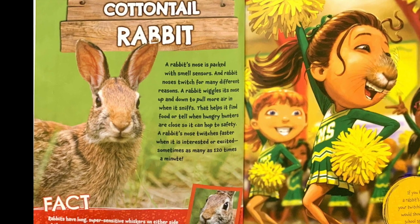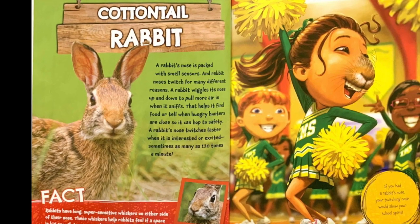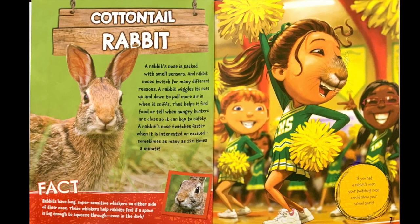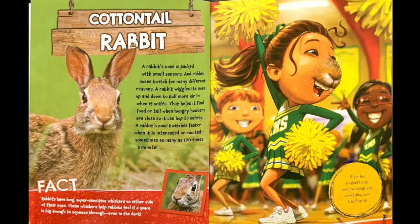sometimes as many as 120 times a minute. Fact: Rabbits have long, super-sensitive whiskers on either side of their nose. These whiskers help rabbits feel if a space is big enough to squeeze through, even in the dark. If you had a rabbit's nose, your twitching nose would show your school spirit.